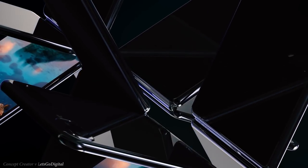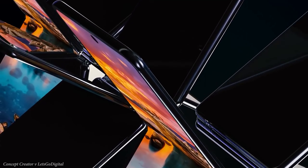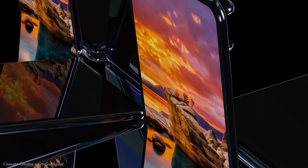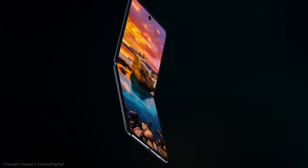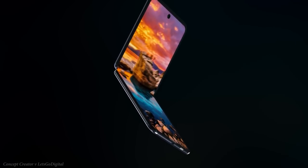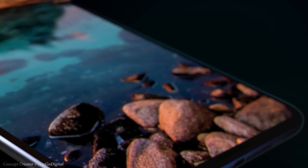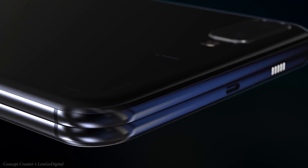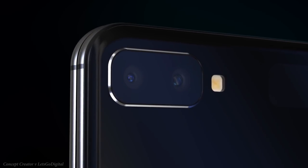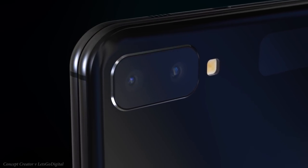A previous report emerged last week letting us know that the clamshell folding phone was coming earlier than we thought and was actually going to be launched before the Galaxy S11 or Galaxy S20 as we now know it's going to be called. This is no doubt thanks to other brands like Huawei and Motorola being set to release similar models earlier in the year. Samsung Electronics refused to comment on the release schedule, but a source claims we'll be seeing it in February 2020, still before the launch of the S20.